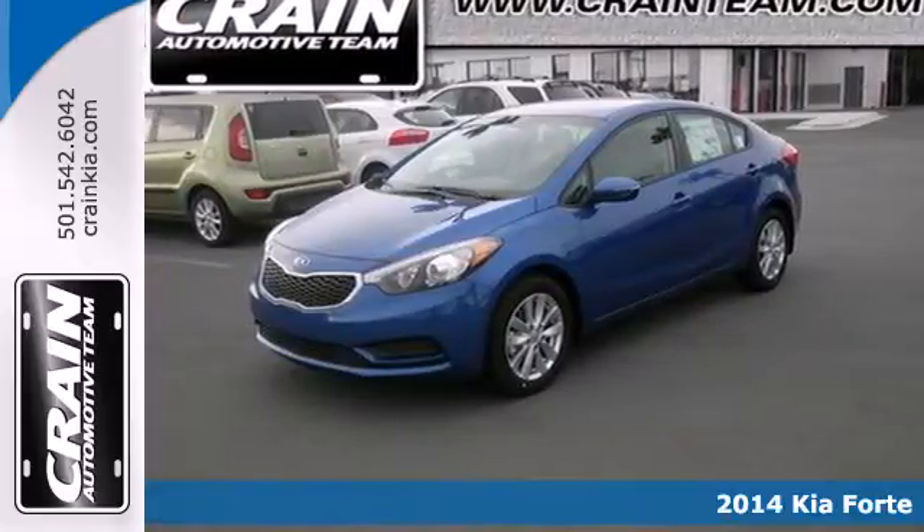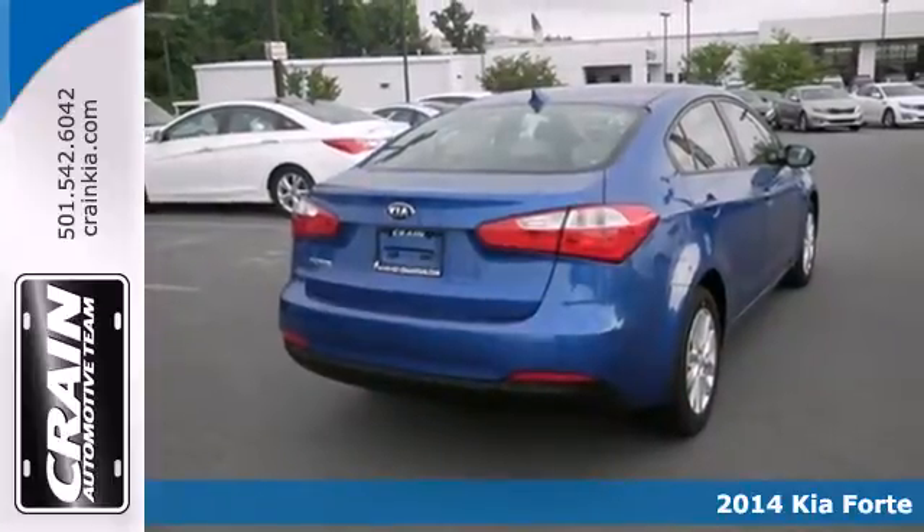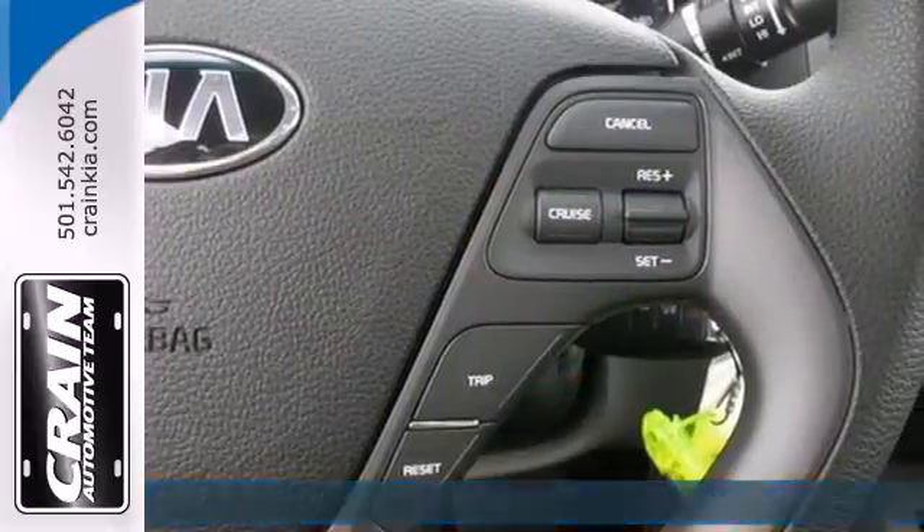Here's a 2014 Kia Forte. It's attractive, fresh styling, affordable price and great features make this car stand out in a very competitive field.